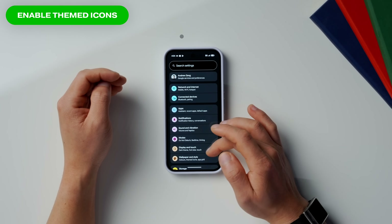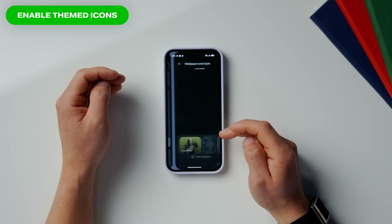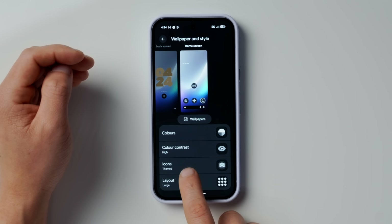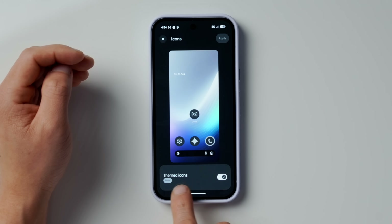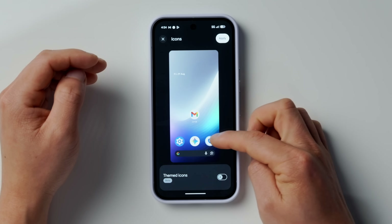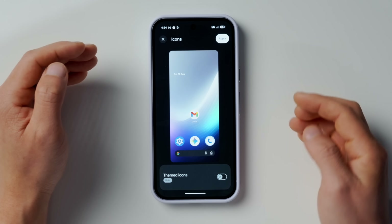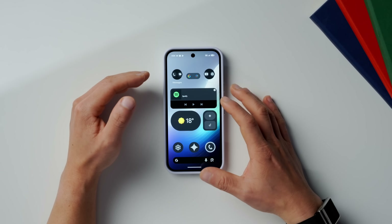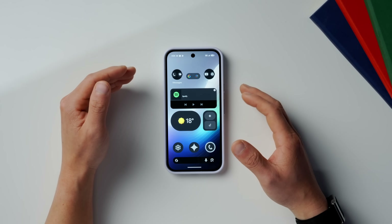One of the very first things I like to do with a new Pixel is customize the theme and feel. The easiest way to do this is to enable Themed Icons. Go into Settings, then scroll down to Wallpaper and Style, swipe right, then scroll back down into Icons. You'll see the Themed Icons option — make sure it's enabled. It makes the home screen feel more minimal and decluttered.